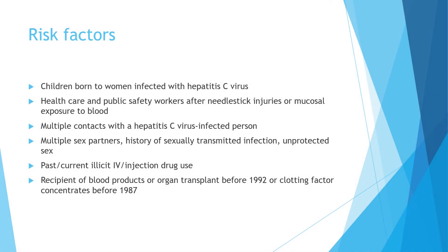What are the risk factors for hepatitis C? People at particular risk include children born to women infected with hepatitis C virus, healthcare personnel and public safety workers after needle stick injuries or mucosal exposure to blood, those with multiple contacts with an infected person, people who are sexually active with multiple partners, history of sexually transmitted infections, unprotected sex, those who use IV or injection drugs, and patients who received blood products or organ transplants before 1992, or clotting factor concentrates before 1987.